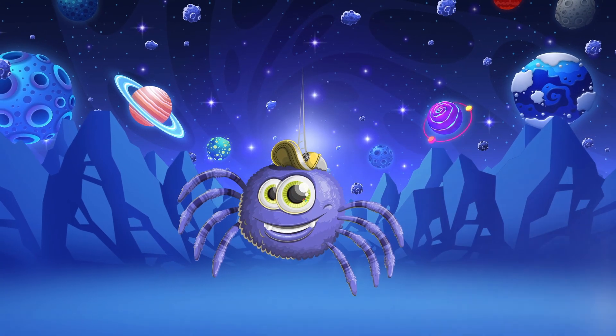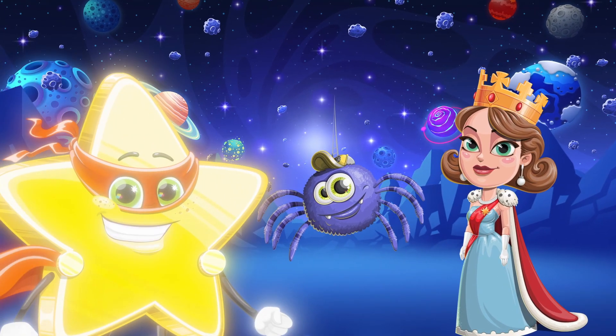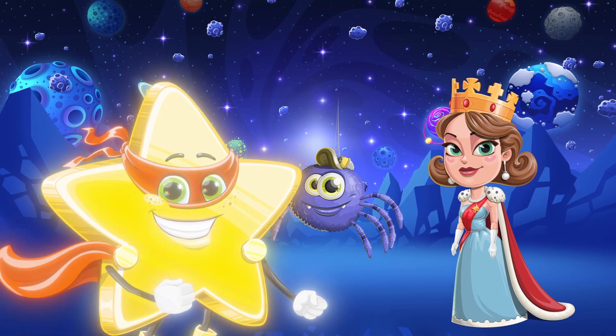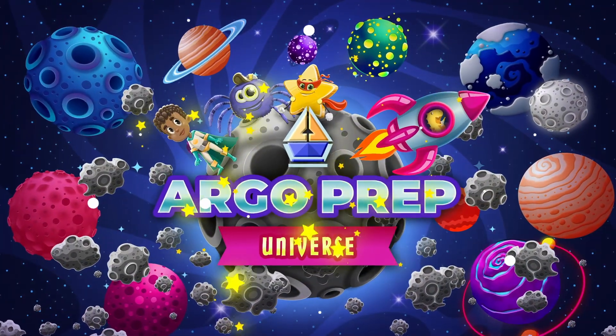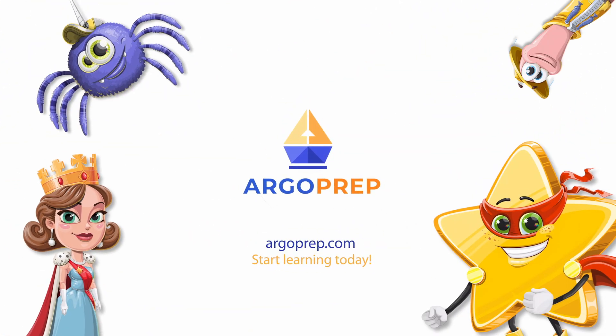Had fun spinning through science with us? The adventure doesn't have to end here! Join us at argoprep.com for more awesome discoveries. Subscribe now and continue your journey through the Argo Prep Universe. Let's make learning an adventure together — visit argoprep.com and start learning today!